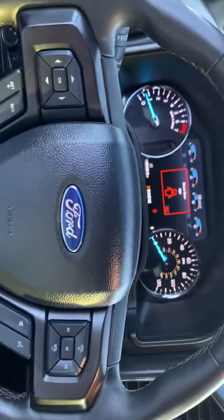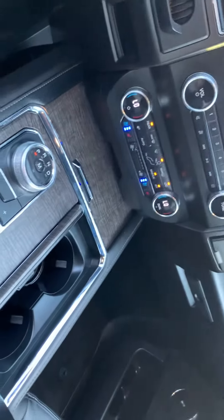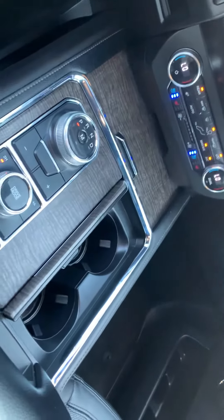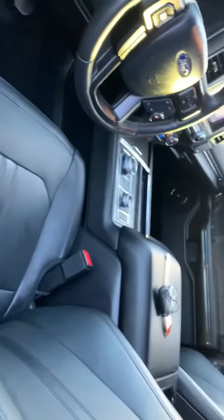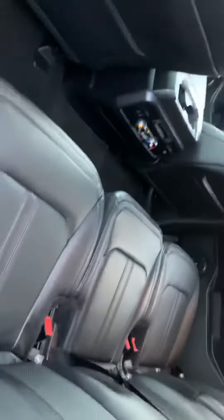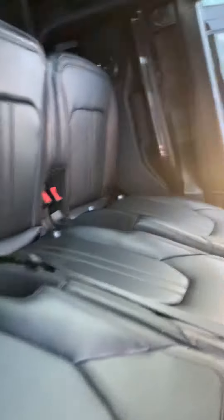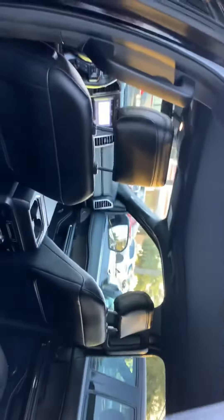So just to start with the interior, you can see it's very clean. We have ventilated seats, heated seats. Every bell and whistle you could think of is on this baby. Definitely very loaded. I'll show you the back seat — very spacious. It has its own ventilation system and a very nice panoramic sunroof.